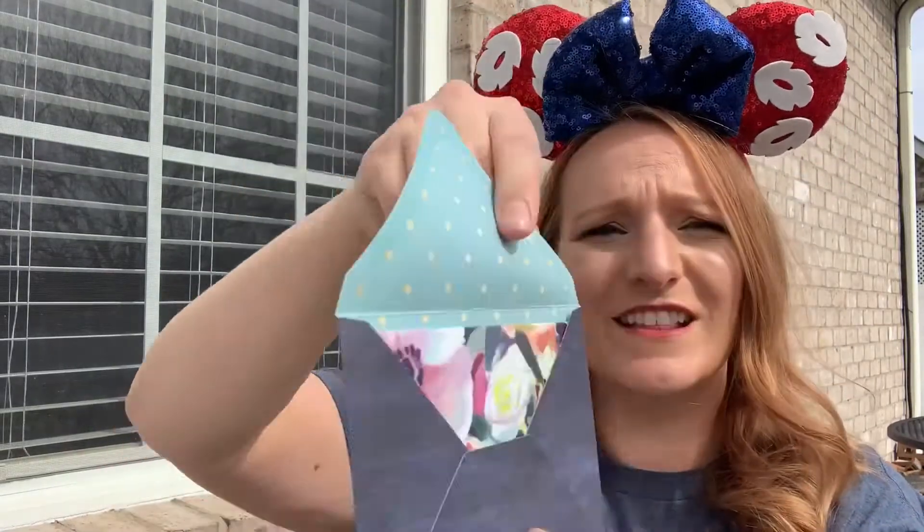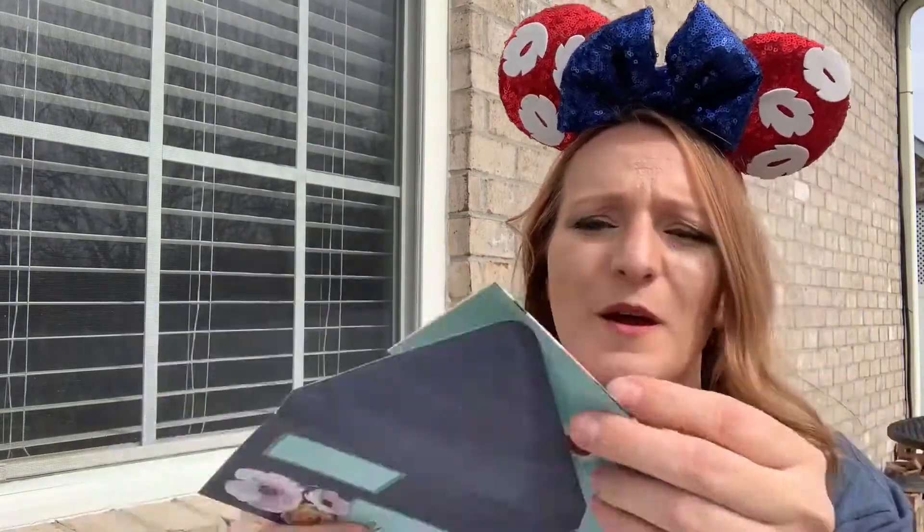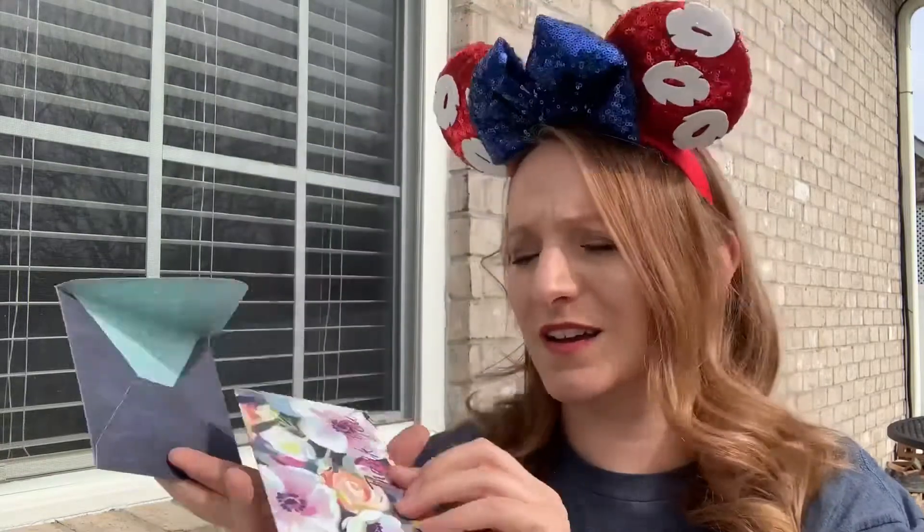The next thing I find that is super personalized is this card — it's so beautiful with polka dots on the inside. I open it up and it says thank you, and she addressed it to me personally: 'Christina, thank you so much for your purchase. I've enclosed two free samples for you to enjoy. If you have any questions or concerns please don't hesitate to contact me. Thanks again, Jennifer.' This is just so personalized and I love it.